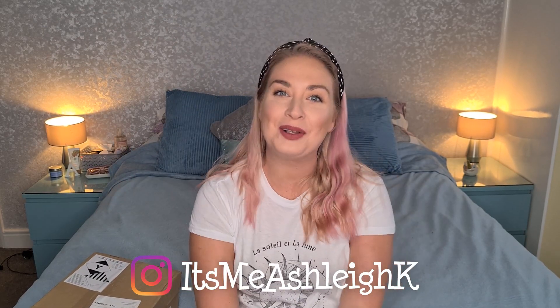Hello, it's me Ashley and welcome back to my channel. I hope you're having a great day. Today I have got for you a Superdrug haul.